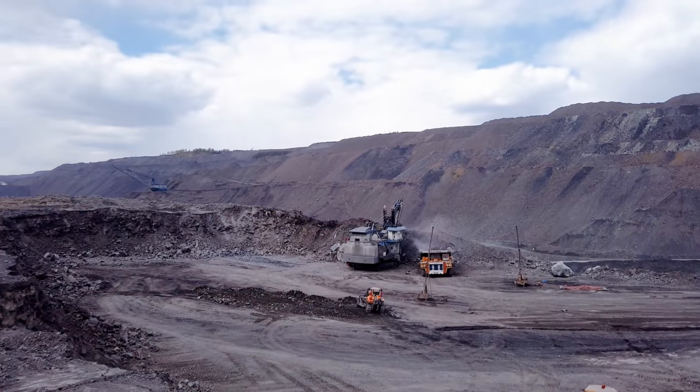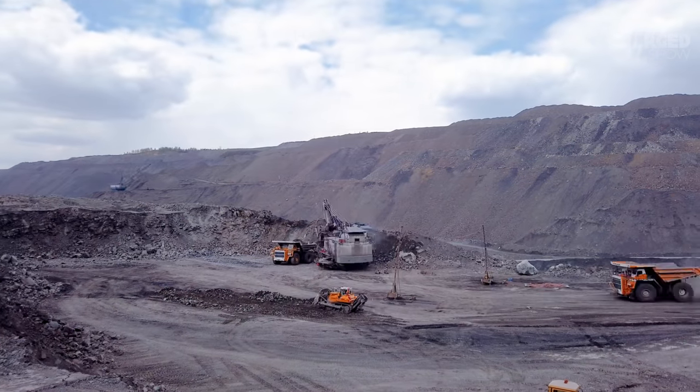Whatever a fossil-free future looks like, it's clear it's going to involve a lot of batteries. But there's no point in solving one problem just to create another, so we've got to ask some pretty serious questions about what happens to a battery once you can't use it as a battery anymore. Can it be properly recycled?